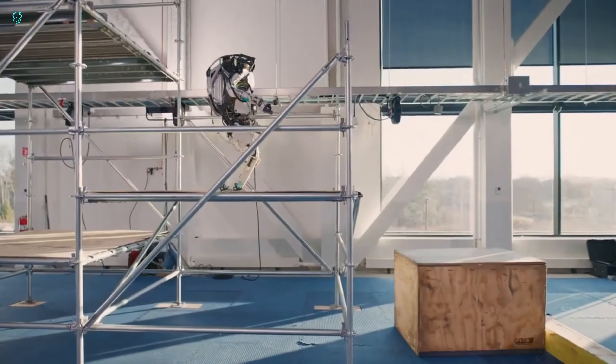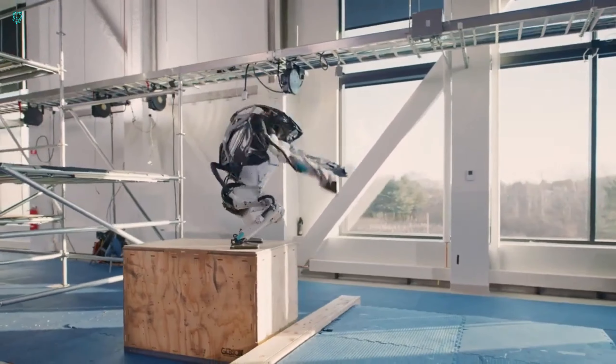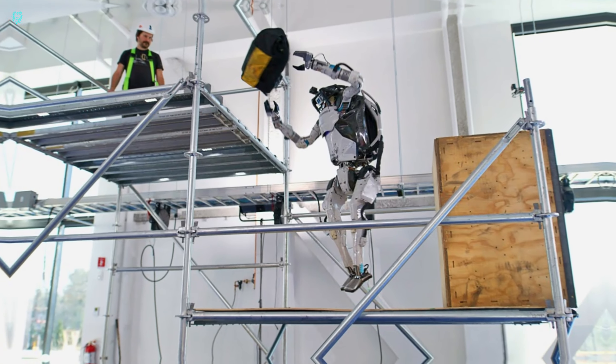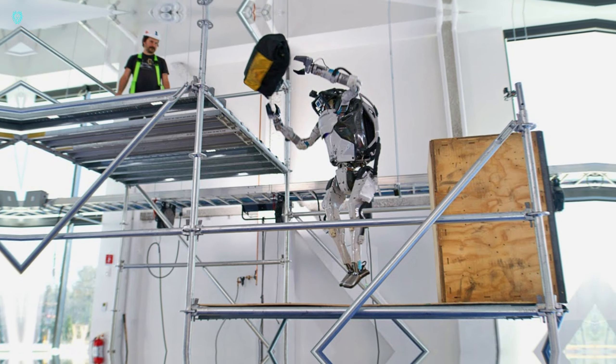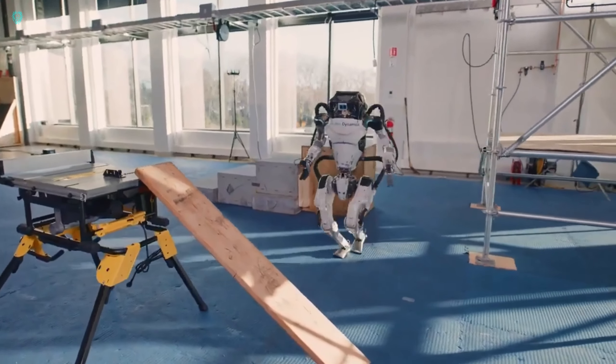One video highlights Atlas's ability to grip objects — a big step forward in its development. Imagine robots like Atlas helping human workers by fetching tools up scaffolding; that's the future we're looking at. Scott Kuindersma, the Atlas team lead at Boston Dynamics, says these videos are all about showcasing the exciting research and advancements being made with Atlas.